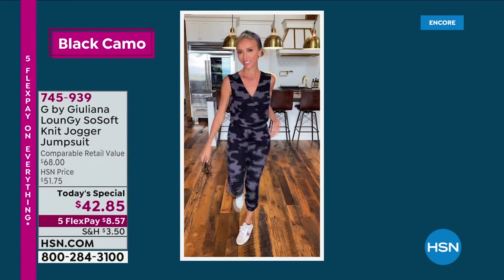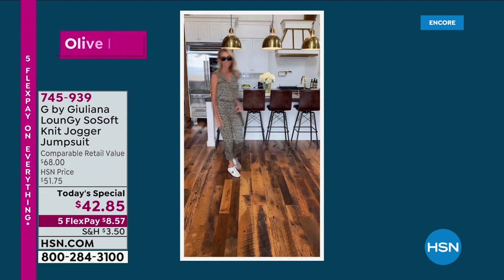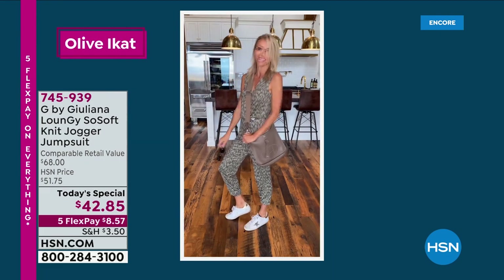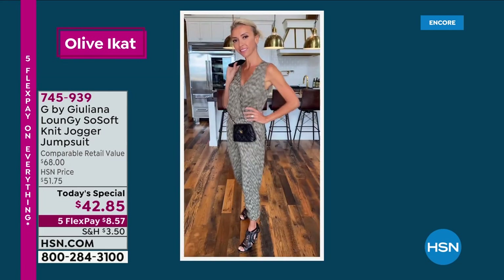This is so awesome. This is called the Loungy - it's a soft knit jogger pants suit. I am telling you it's baby soft. It is one of the most comfortable things I have ever put on my body, and look at cute Giuliani ranting right there.